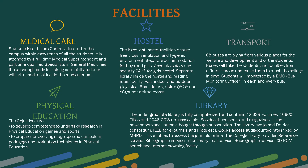Hostel: the excellent hostel facilities ensure free-cost ventilation and hygienic environment, separate accommodation for boys and girls, absolute safety and security, 24-hour security for girls hostel, a separate library inside the hostel and reading room, and vast indoor and outdoor play fields.